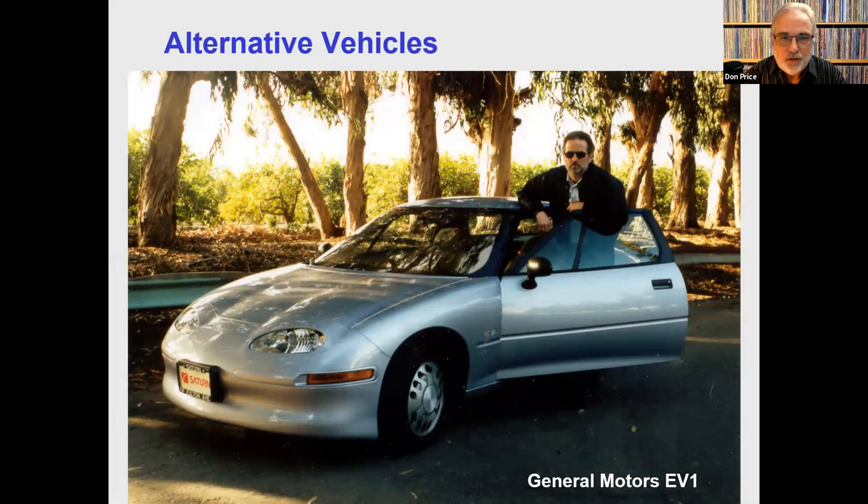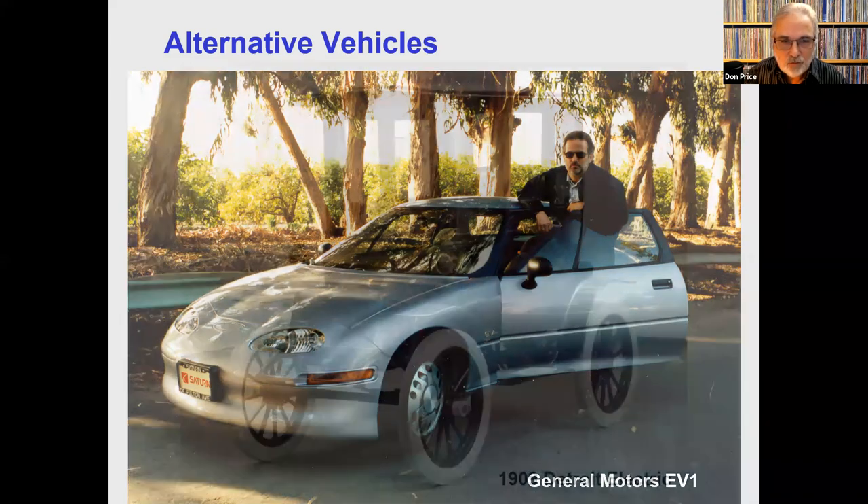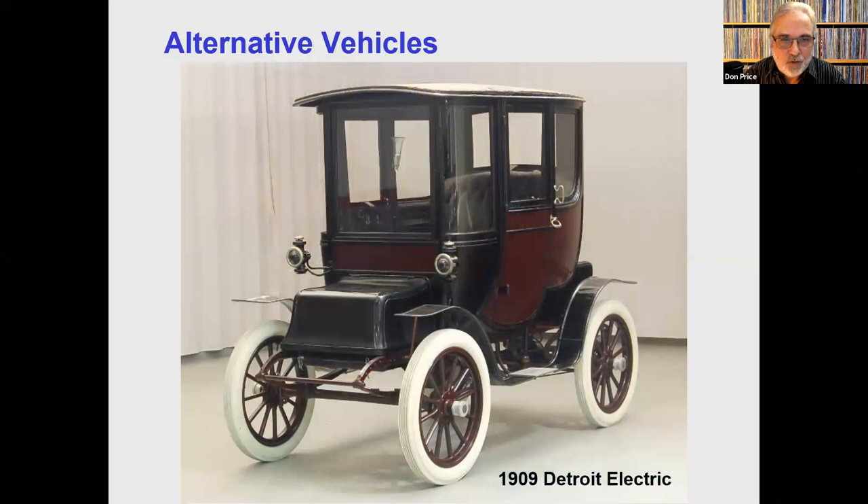Alternative vehicles — one of my favorite subjects. This is a General Motors EV1 from around 1995. When I was working at the Ventura County APCD, we had one of these on loan for a couple of months and I got to drive it. It was a lot of fun — pretty quick, two-seater — but the range was only 30 to 40 miles, so it wasn't really good for much of anything but driving back and forth to work. Now, electric vehicles have been around for a long time. This Detroit Electric vehicle was produced by this company between 1907 and 1939.